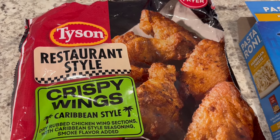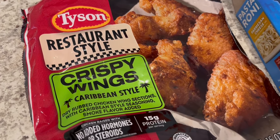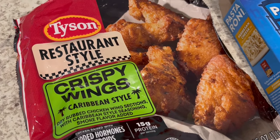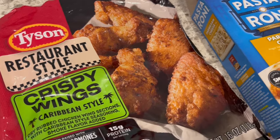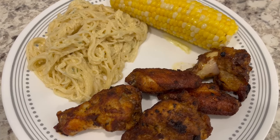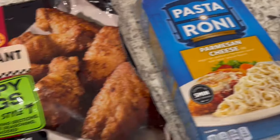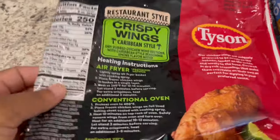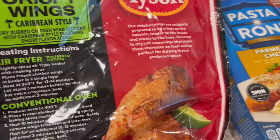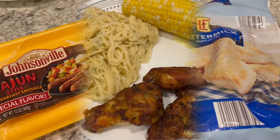These wings are new and they had them on sale at Kroger. They are restaurant-style crispy wings, Caribbean style — they don't say jerk, just Caribbean style. There is a slight kick to them and I can taste some allspice. They have a good flavor, though they taste a little salty to me. I prepared them in the air fryer, which is the recommended cooking method per the heating instructions.